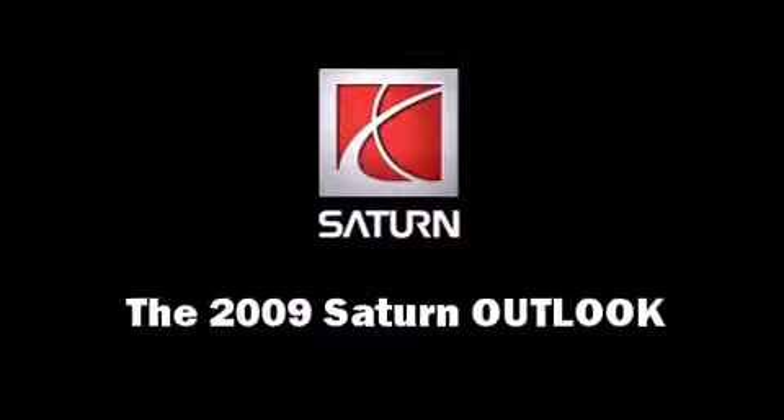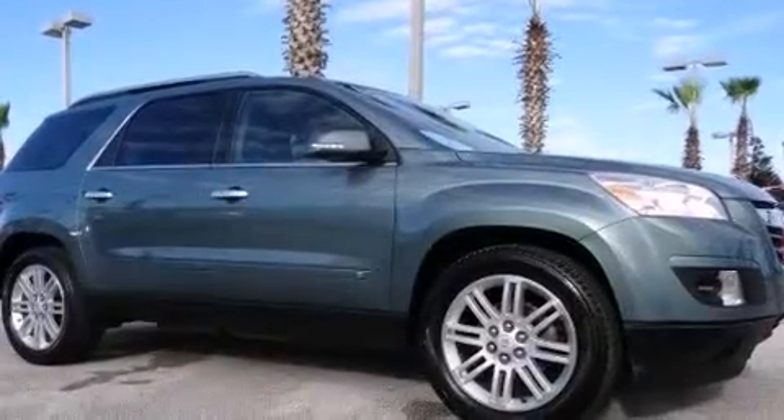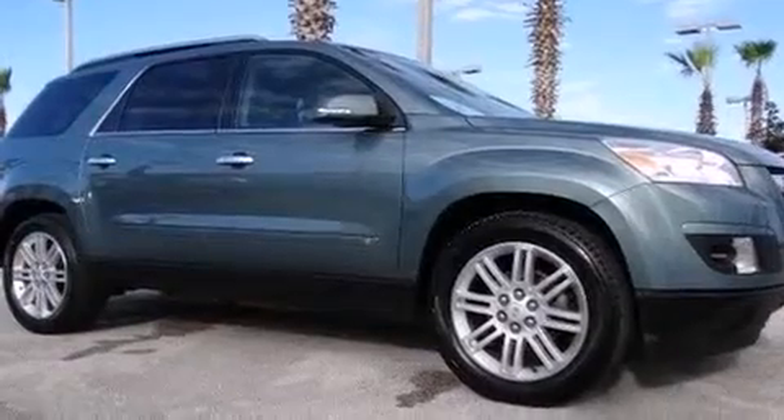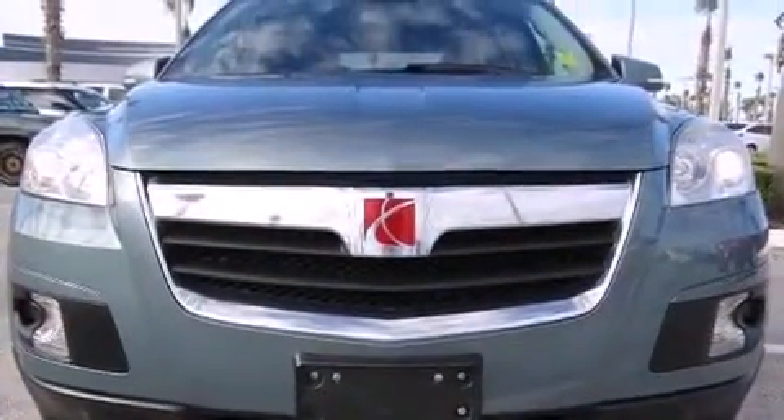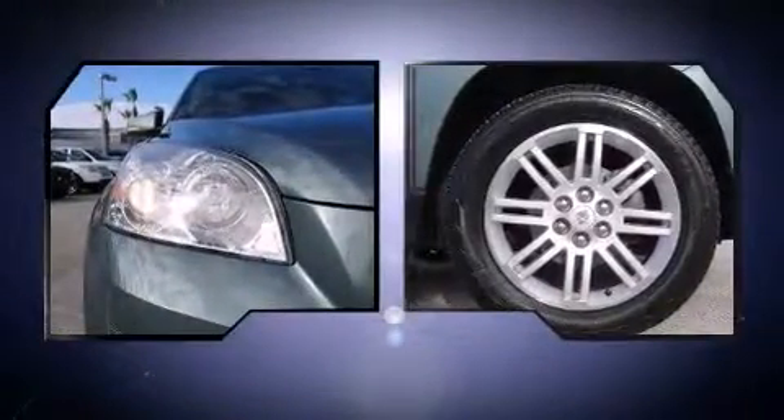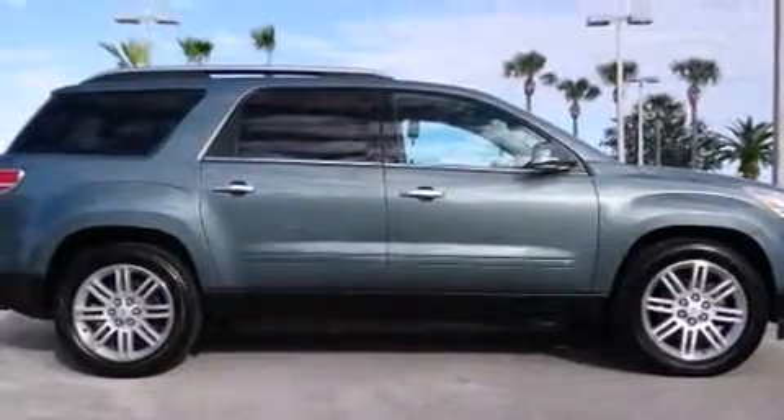Take command of the road in the 2009 Saturn Outlook. It features an automatic transmission, all-wheel drive, and a refined six-cylinder engine. Top features include front dual zone air conditioning, leather upholstery, one-touch window functionality, and a built-in garage door transmitter.